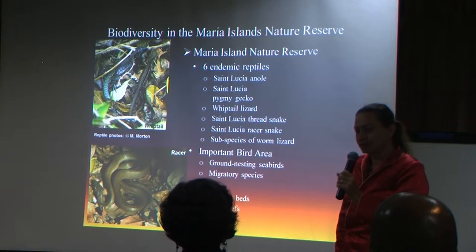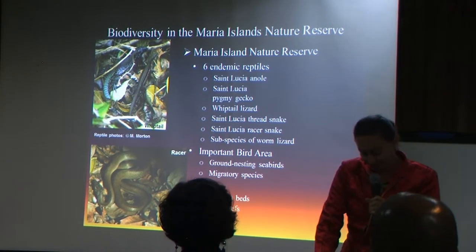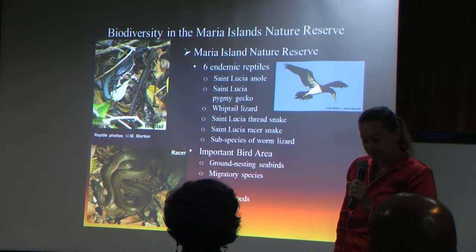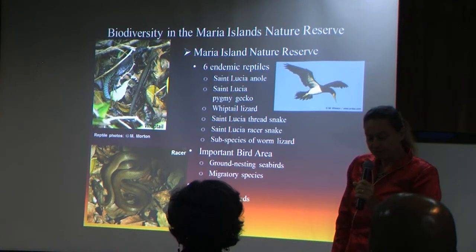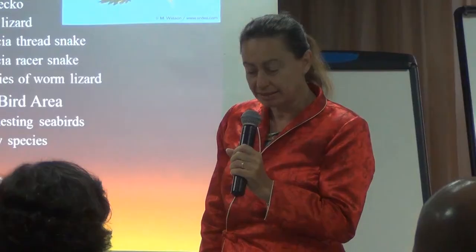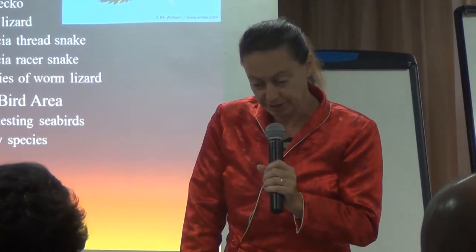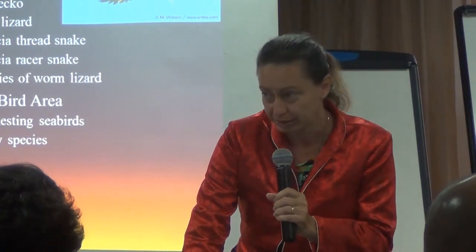The global population is of about 100 specimens only on Maria Major. It is also an important bird area, especially for ground-nesting seabirds that are very vulnerable to invasive species predators. And the marine environment has seagrass beds that are important for juvenile fish, and coral reefs that have biological and physical importance against the Atlantic winds.